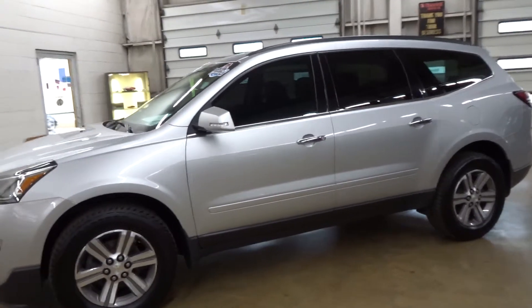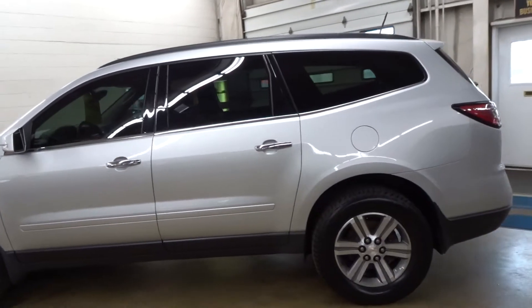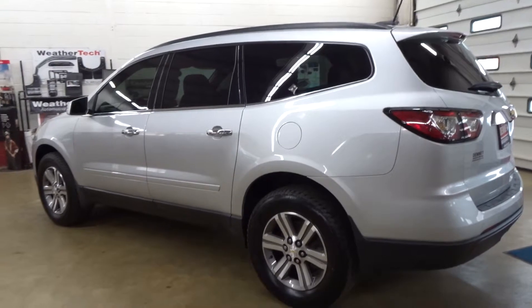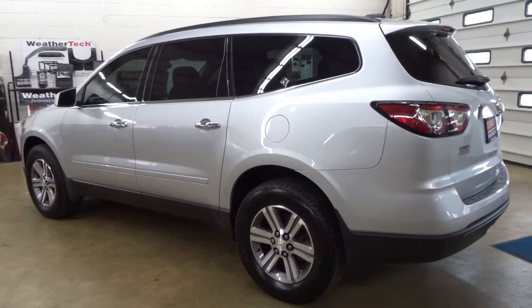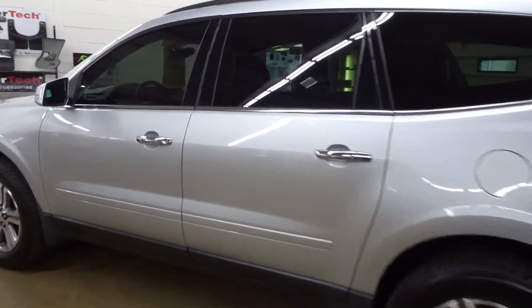Okay everybody, this is a 2016 Chevy Traverse 2LT. This is a front wheel drive model with 39,300 miles.